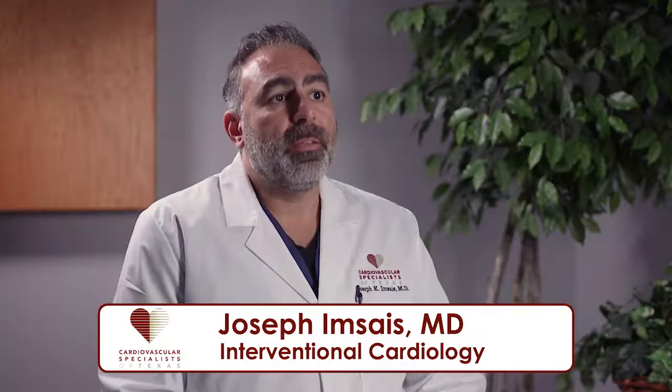I'm Dr. Joseph Imseis. I'm an interventional cardiologist. I practice at Cardiovascular Specialist of Texas.